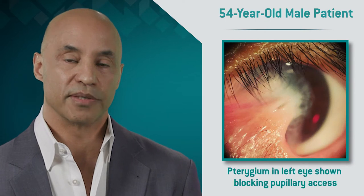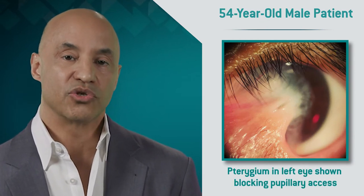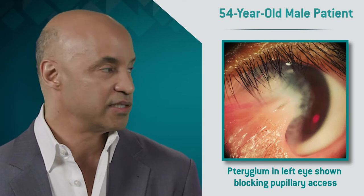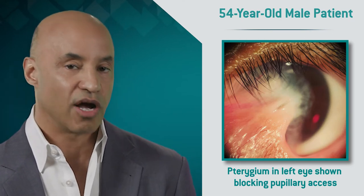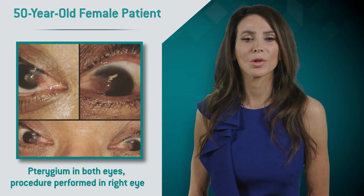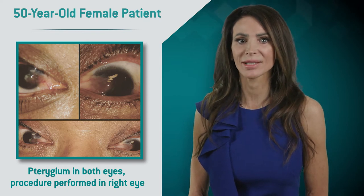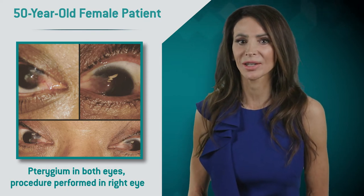Our first patient is a 54-year-old Hispanic male with recurrent pterygium in the right eye that was previously treated. In the left eye, his pterygium is blocking the pupillary axis. The patient has a history of strong sun exposure with no other known medical history. The procedure discussed in this video was done in the left eye. Our second patient is a 50-year-old Hispanic female with both glaucoma and cataracts. This is a primary pterygium in both of her eyes, and the procedure shown in this video was done in her right eye.